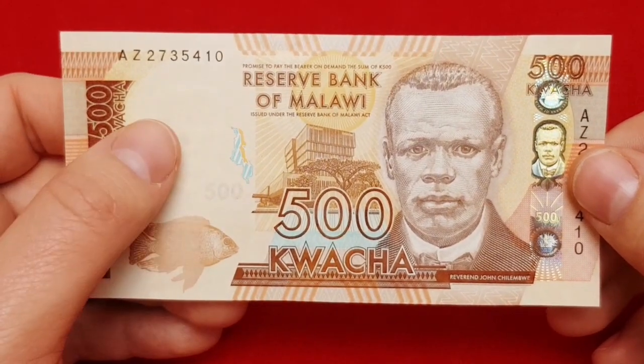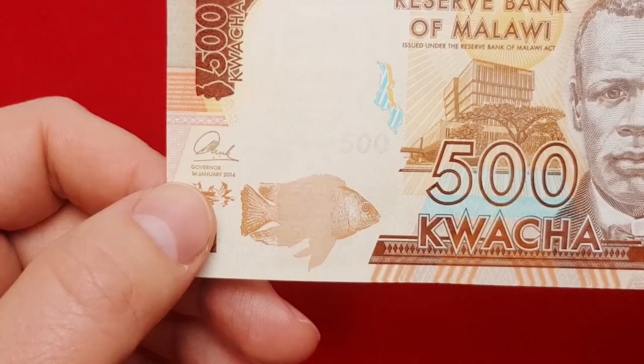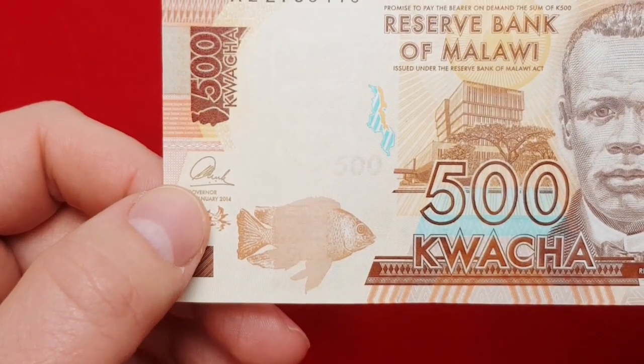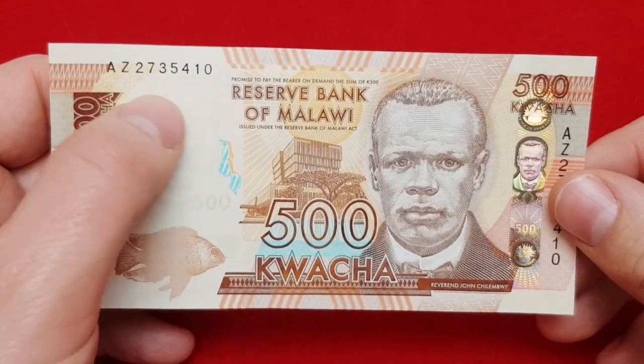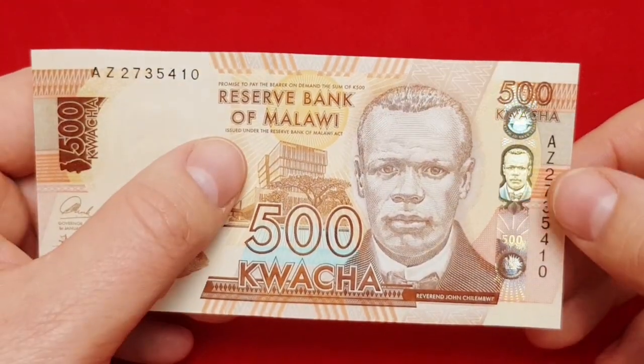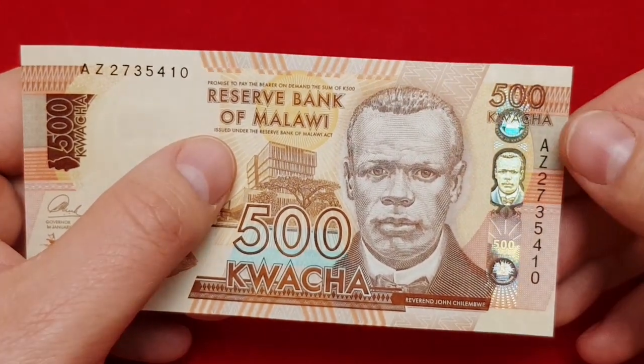The text on the banknote is in English. On the left side you can see the date and signature of the governor. Serial numbers are on the left and right — here on the left they are horizontal, and on the right they are vertically positioned.